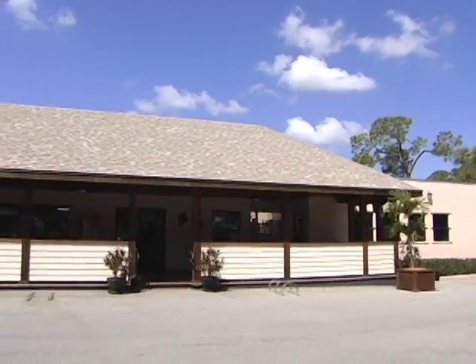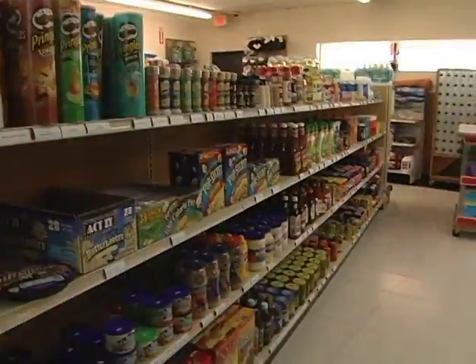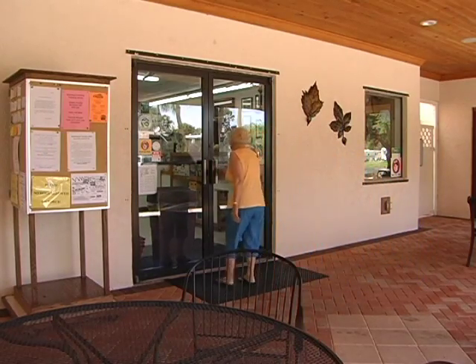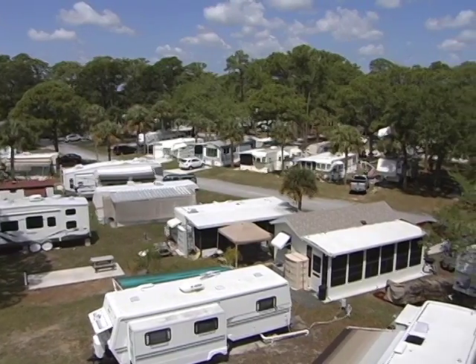If you forget any of the essentials on your trip, Roadrunner's very own Coyote Market has you covered with all the grocery and camping items you may need during your stay. If you're starting to think Roadrunner Travel Resort has thought of every amenity you could need while on vacation, you'd be right. They have.